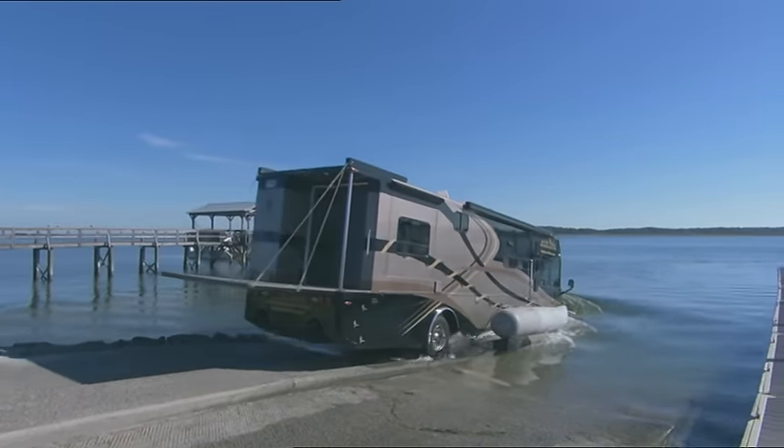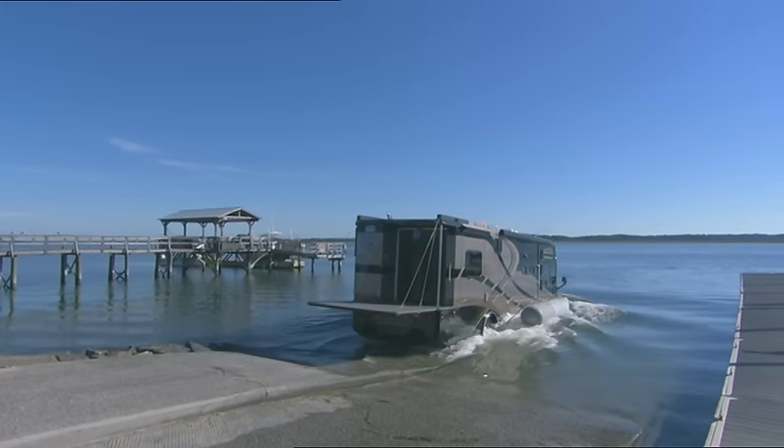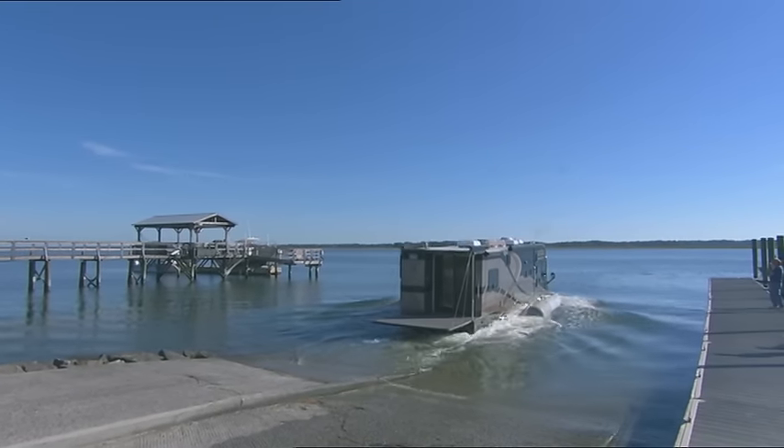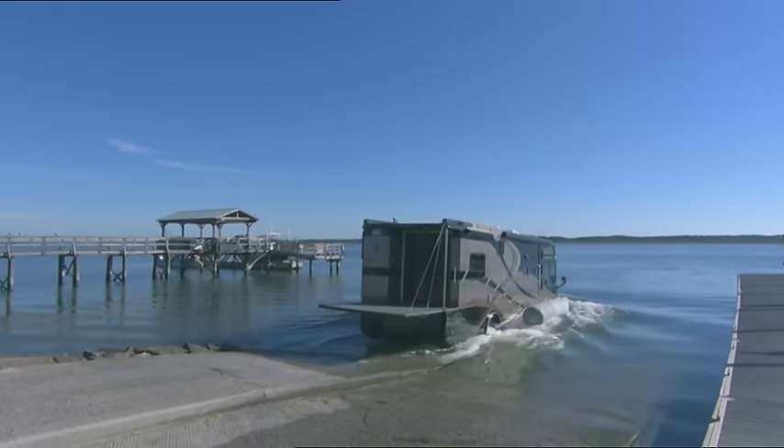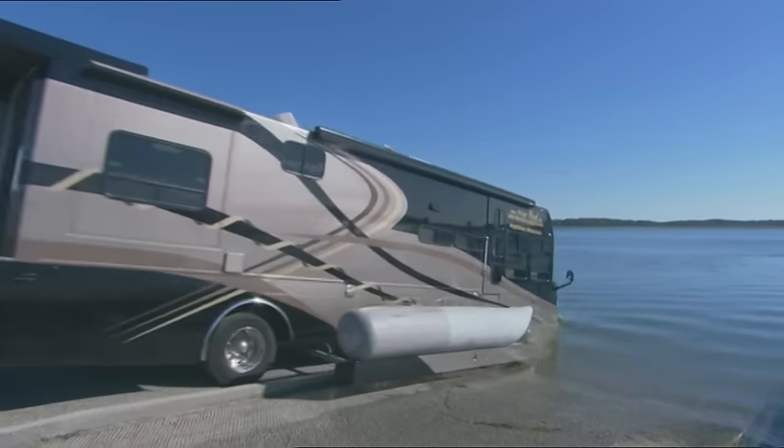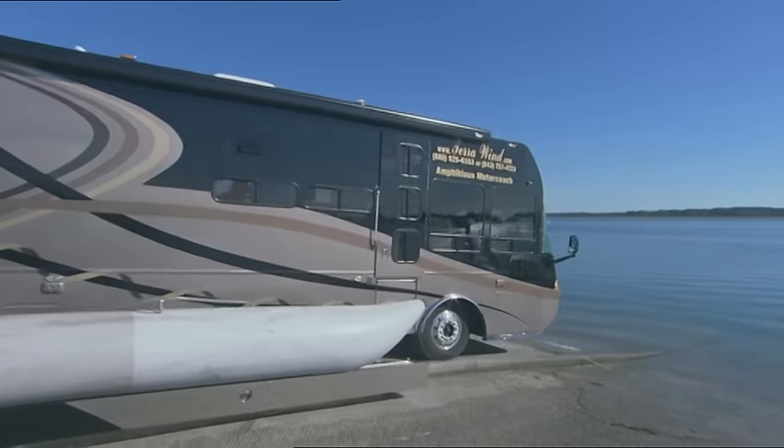I love the reaction we get from people on the water, because they just don't expect a motor coach to be sitting out here in the middle of the water. Before John and Julie get too far out on the May River near Hilton Head Island, let's have a closer look at their floating RV.